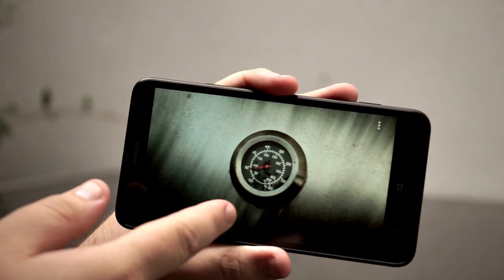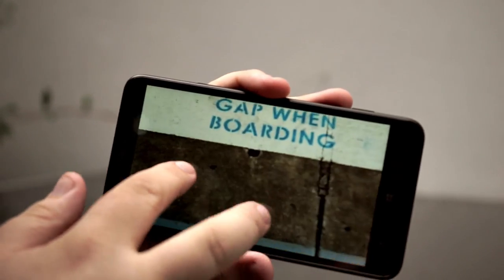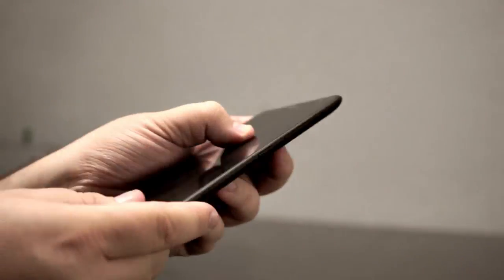What's most impressive is that it actually performs just as well as the 1520 or the 1020 or any of the other Windows phones we can think of. Nokia has told us that it's basically got exactly the same specs as the Nokia Lumia 625 — it's just blown up and made bigger.